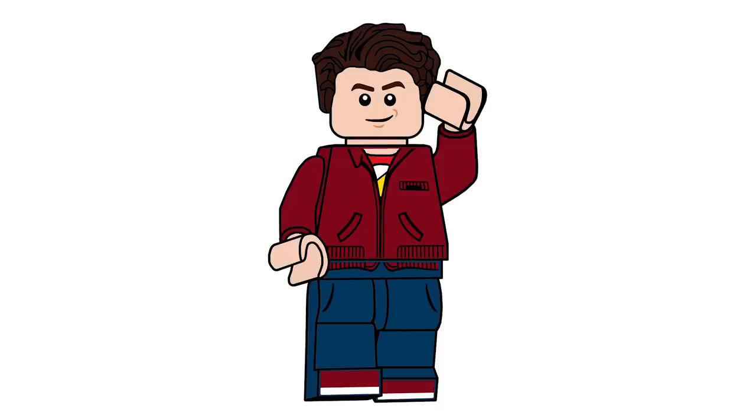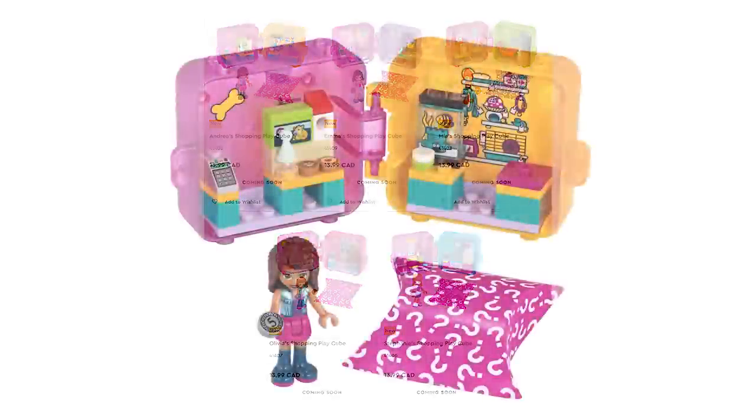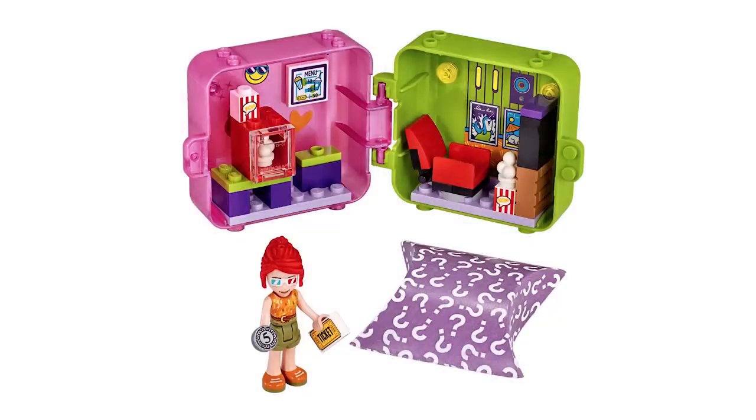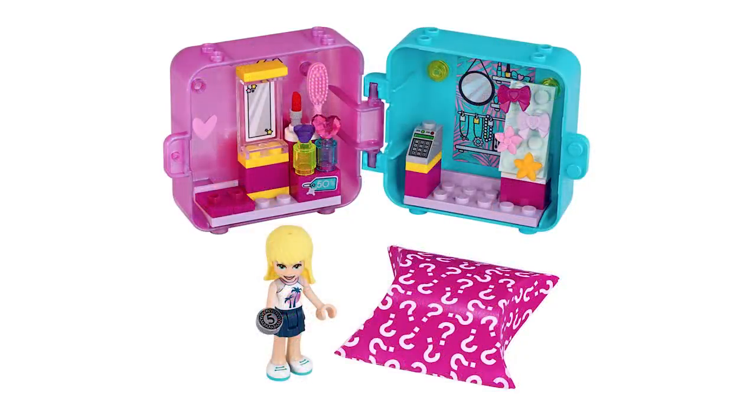The second wave of the Friends Play Cubes are releasing — the ones with the random animals. You've got Andrea's Shopping Play Cube, Emma's Shopping Play Cube, Maya's Shopping Play Cube which is interesting with the movie theaters and popcorn and all that, Olivia's Shopping Play Cube — I really like the Chocolate Fountain, that's a cool little design — and Stephanie's Shopping Play Cube. All of these retail for $9.99 USD and $13.99 Canadian each.